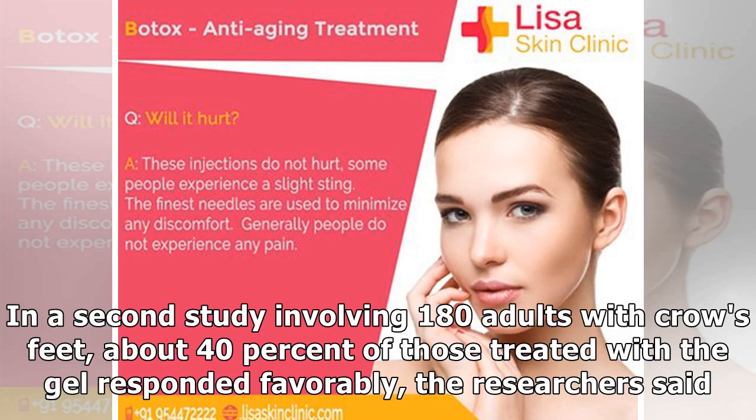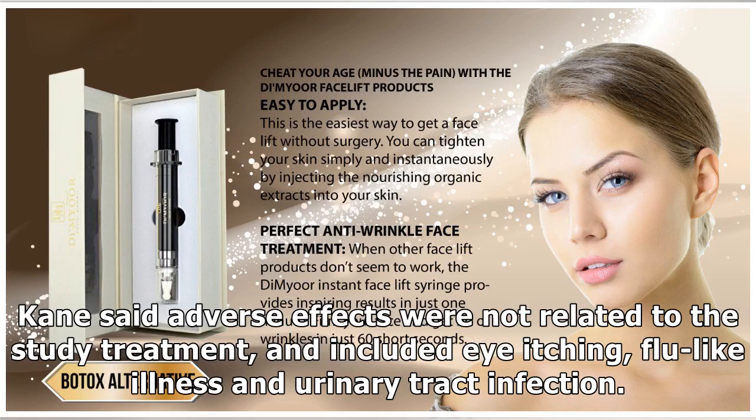In a second study involving 180 adults with crow's feet, about 40% of those treated with the gel responded favorably, the researchers said. Cain said adverse effects were not related to the study treatment, and included eye itching, flu-like illness, and urinary tract infection.